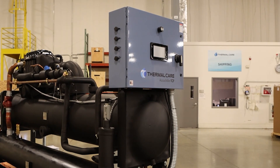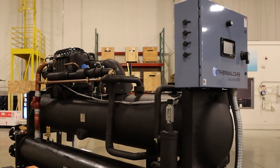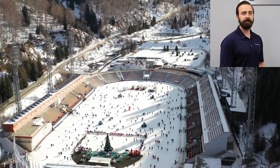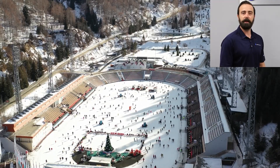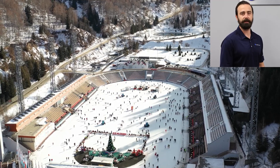It uses new variations on proven technology to push the operating envelope of the system. This chiller was specifically designed for ice rinks, but there are many other applications across many other industries for a low temp chiller like this.